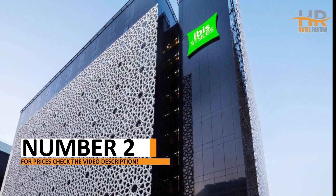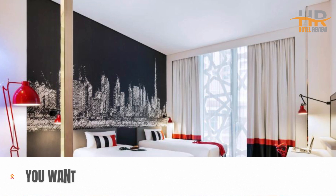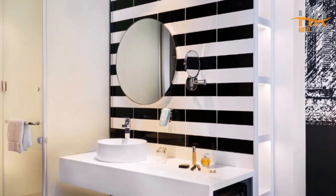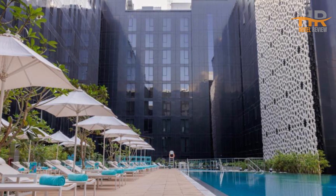At number 2, indulge in the finest hospitality at a hotel that caters to your every need. Elegant rooms and attentive services await, all within reach of the city's must-see attractions. Dive deeper into this incredible stay by checking out prices in the video description and book your perfect getaway today.